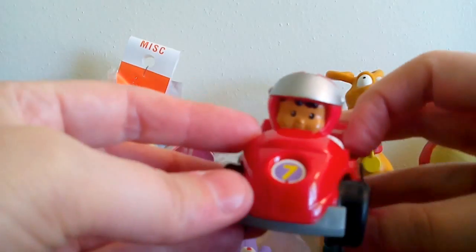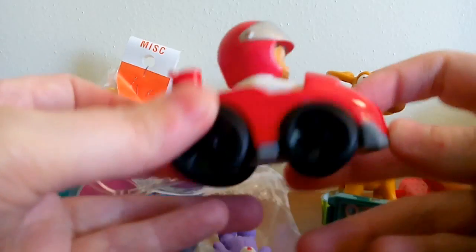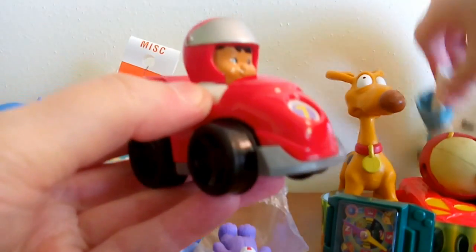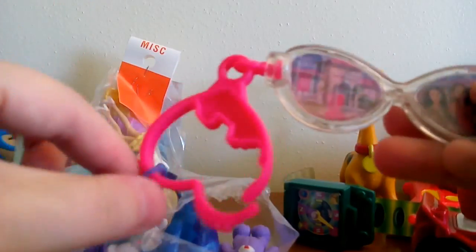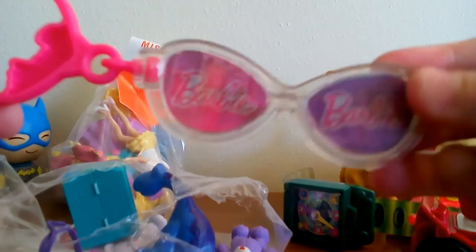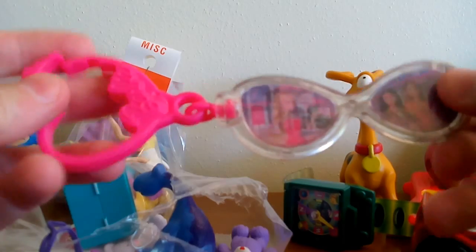And then we got a little People car — a Little People road racer car, I guess. It's from 2009. That'll probably go in the giveaway box too because I don't normally keep these kinds of things. I keep Little People figures but not the vehicles. And then we have a Barbie key chain with cute little sunglasses that kind of change design. I think it was probably made for McDonald's, but that's cute. That'll probably go in the giveaway thing too.